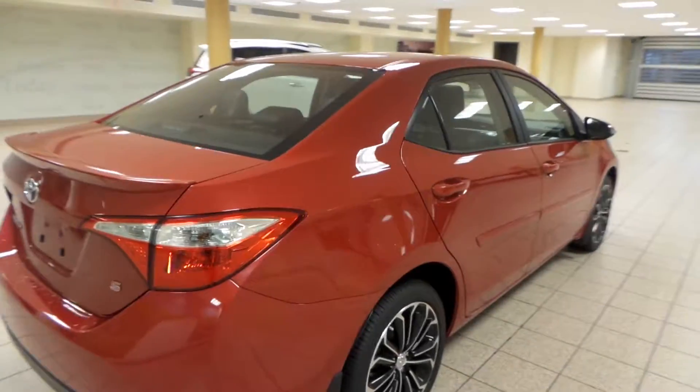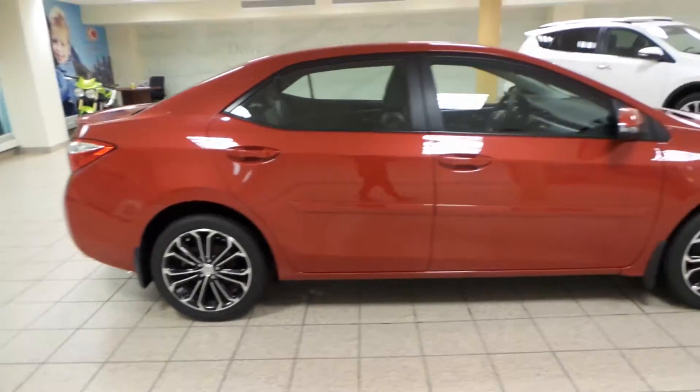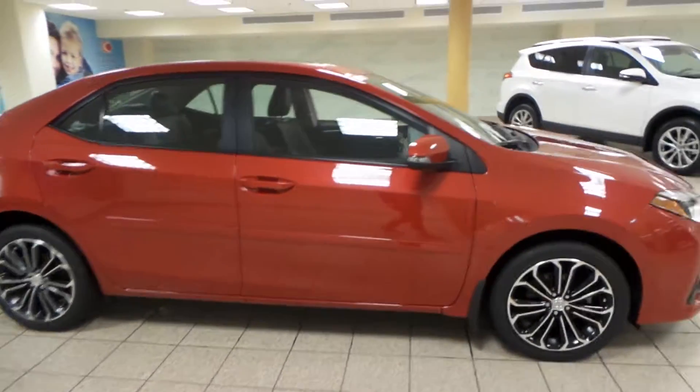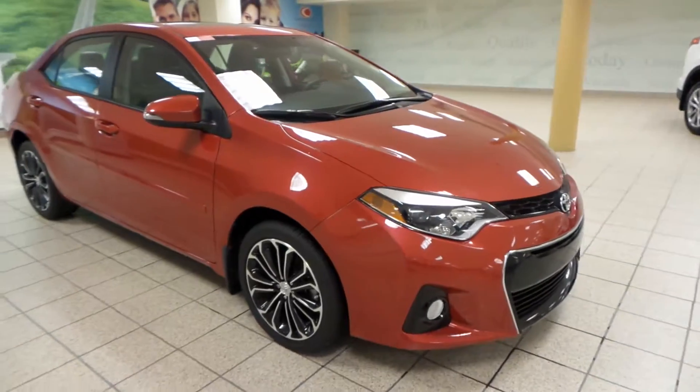This is just one of many of our used vehicles here at Charles Linn. If you're interested at all, please come by to the Northwest Auto Mall, or you can visit our website at www.CharlesLinnToyota.com. Thanks for watching!